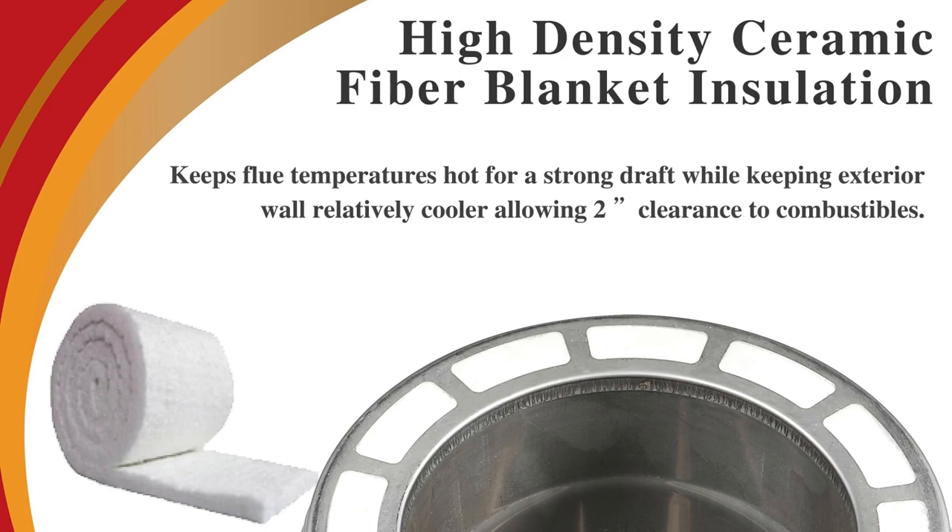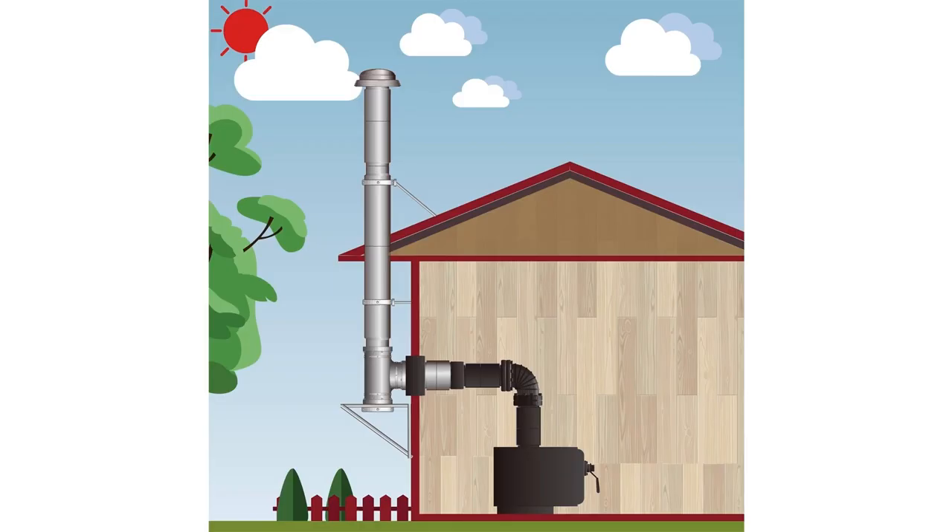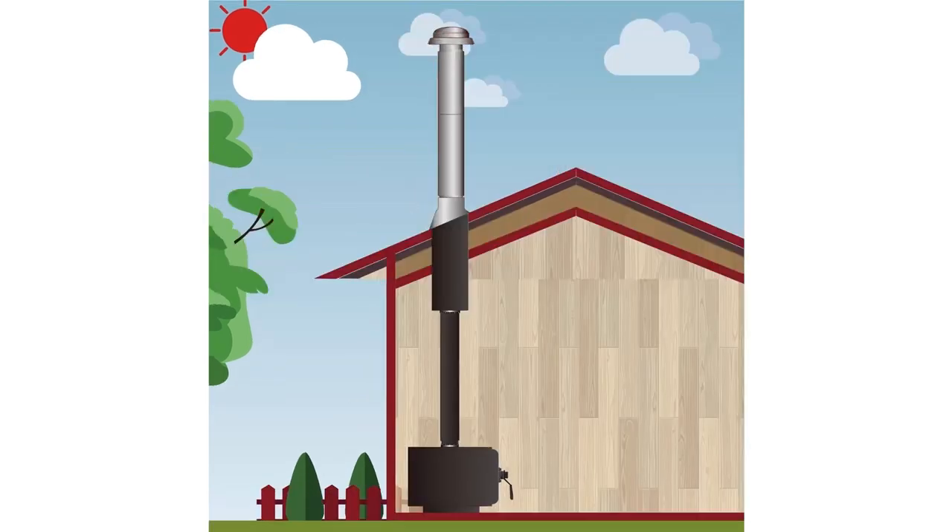This insulated chimney system requires a 2-inch clearance to combustibles and can be installed in through-the-wall, through-the-attic, multi-story, and cathedral ceiling configurations.